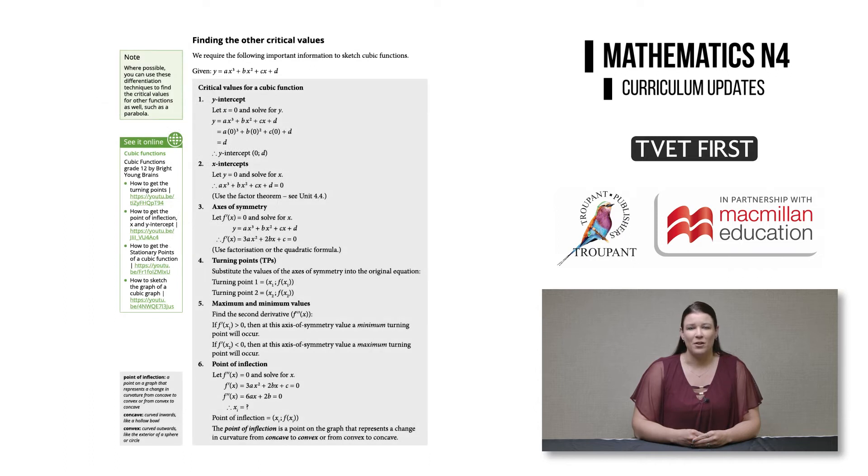In module five on differential calculus, the new syllabus specifies that students must be able to sketch graphs.